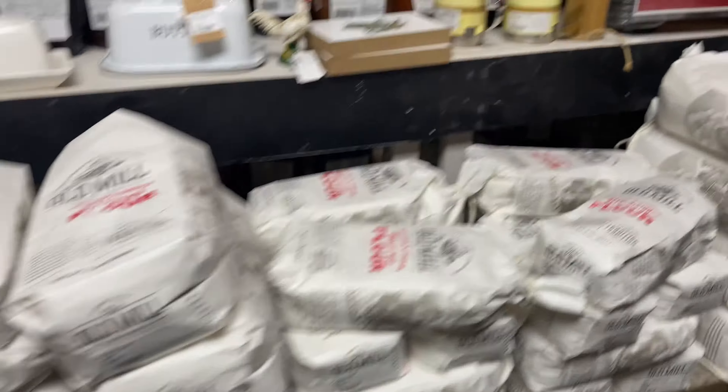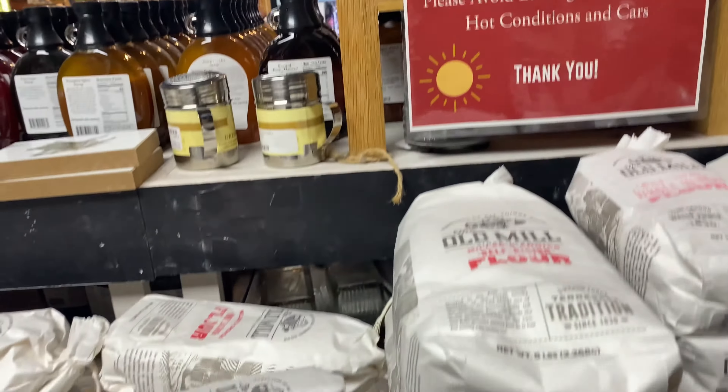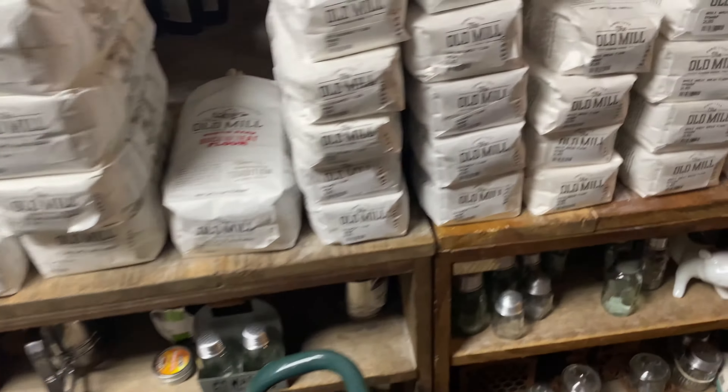I think we're getting some of these syrups. Not sure about the prices on me.